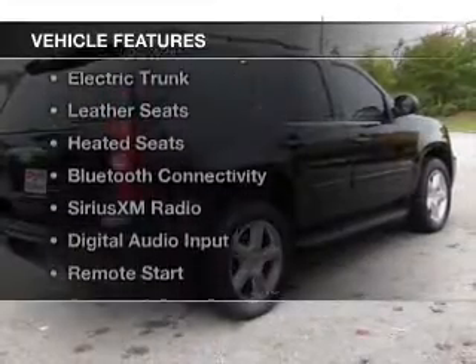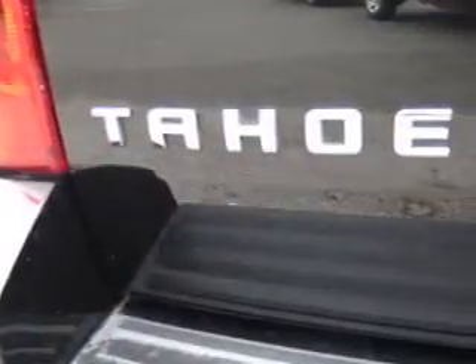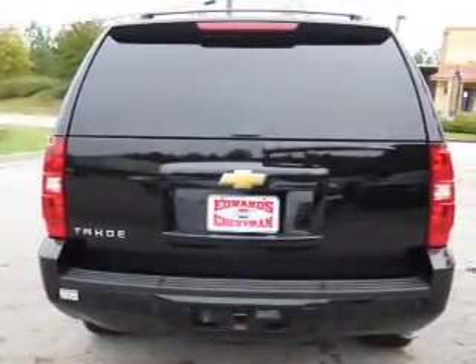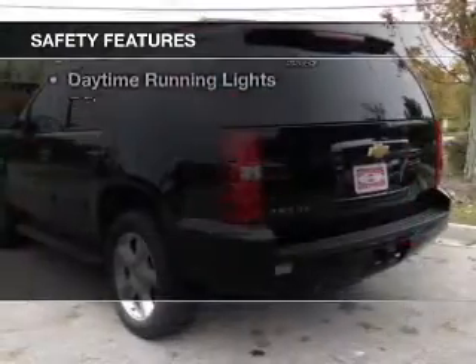The features include a power sunroof, internet connectivity, electric trunk, leather seats, heated seats, Bluetooth connectivity, Sirius XM satellite radio, digital audio input, remote start, and steering wheel controls.